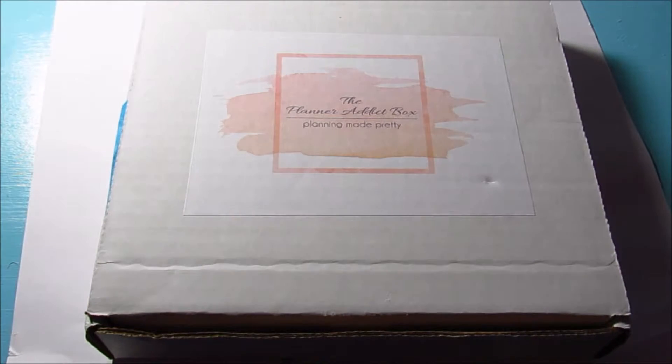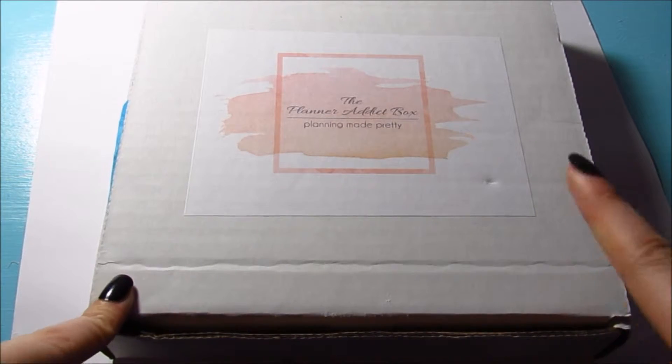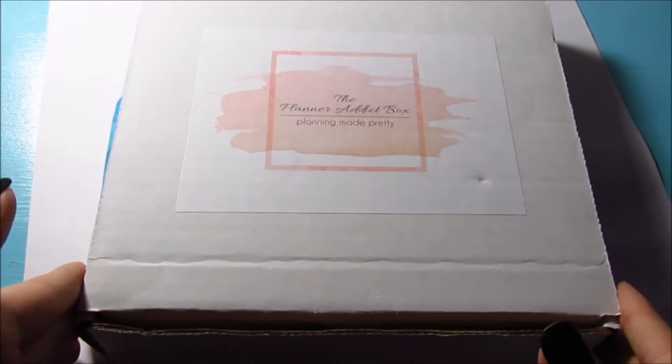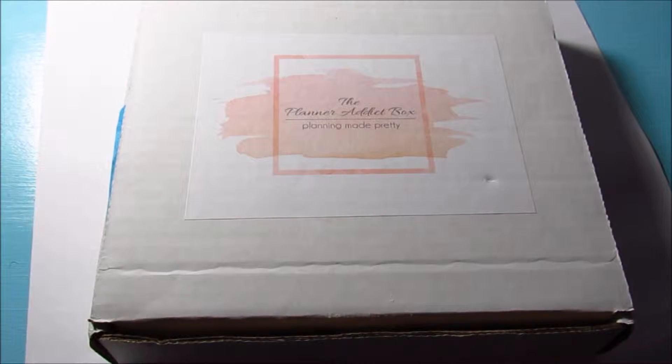Hey guys, so today in this video I am doing an unboxing of the Planner Addict Box. This is the December box and this is my first Planner Addict Box that I've ever received, so I'm very excited to dig into it. I actually canceled my subscription for Birchbox and Ipsy so that I could just get this box.